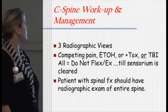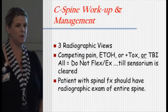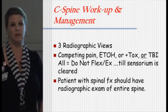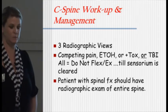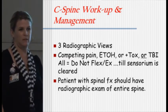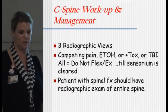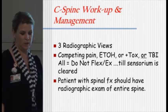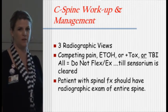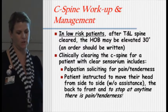For C-spine workup and management, we do three-view x-rays: your AP, your lateral, and your odontoid. A lot of times if the patient is going to get a CT of the head, they bypass that and just do a CT of the C-spine as well. Competing pain — everybody knows what that is. If there's no way to identify an injury because they're drunk, or there's competing pain, or a total brain injury, we can't flex or extend their neck until they're all clear. Patients with spinal fractures should have exams of the entire spine.